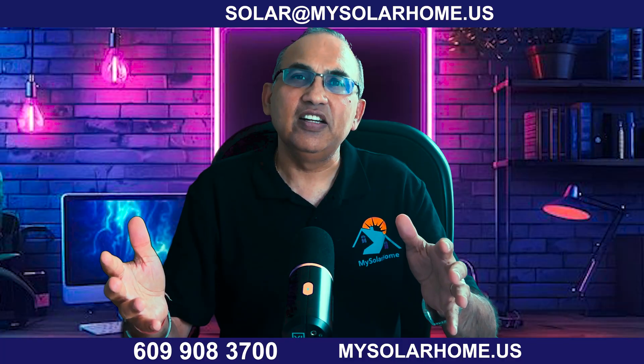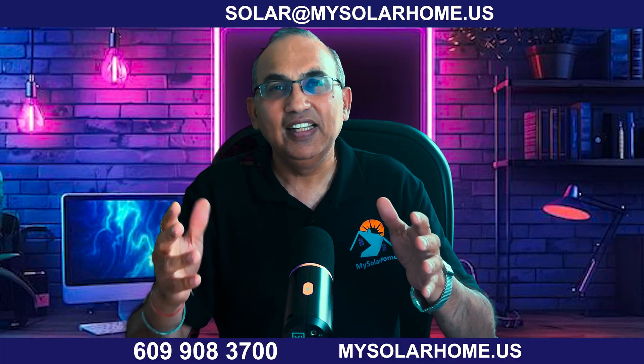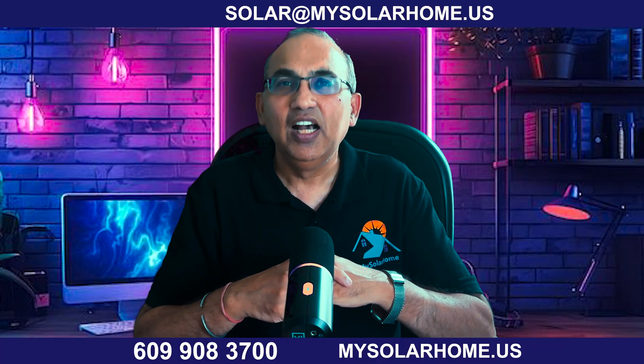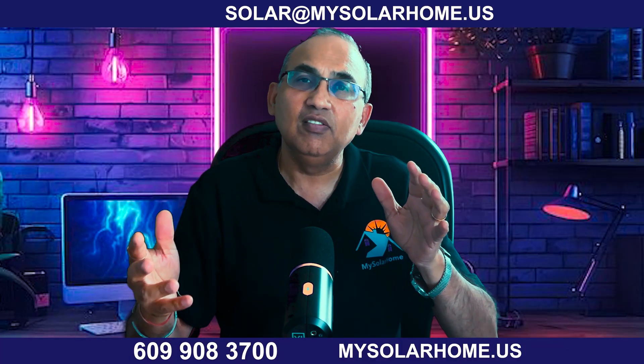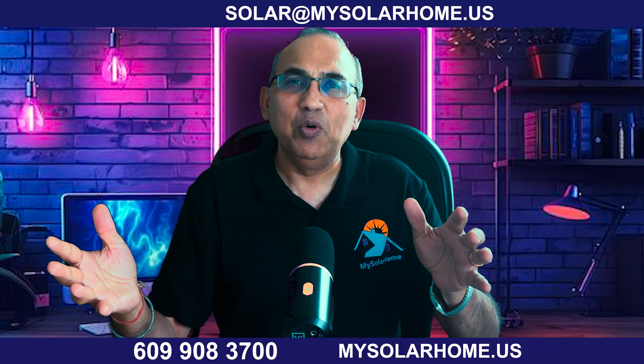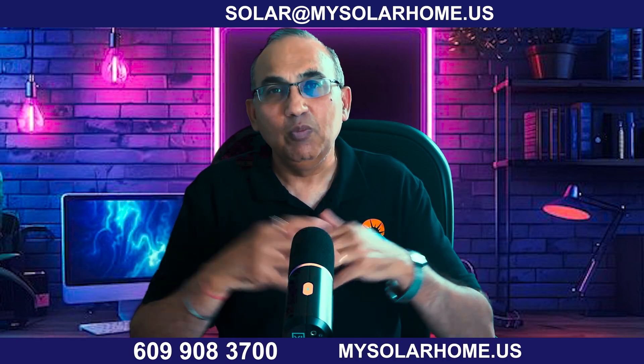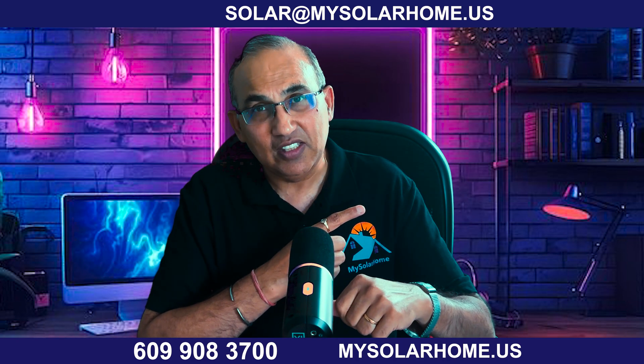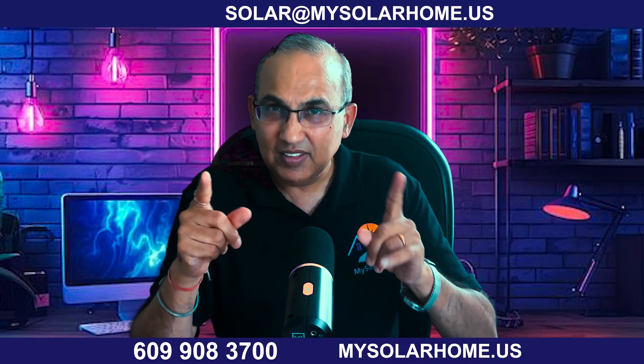So that is the story of sand batteries — simple, affordable, and ready to flip the energy storage game. If you're excited about the future of renewable energy, hit the like, subscribe, and bell icon to stay tuned. I've got videos on lithium-ion, gravity batteries, and more. Check out my recent video on the best home solar batteries — see you on the next one!